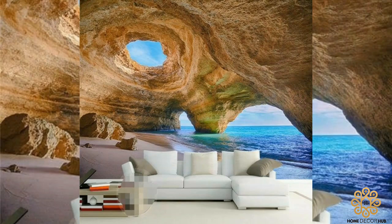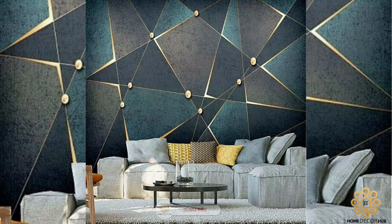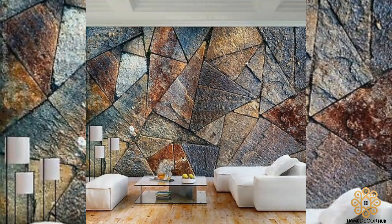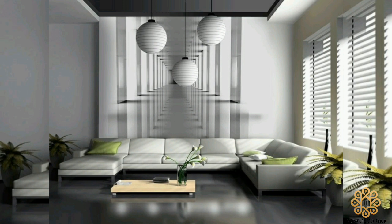Hello dear friends, welcome back to another video of Home Decor Hub. In this video you will see amazing pictures and ideas of the latest 3D wallpaper designs for modern home decor. People nowadays use 3D wallpapers for bedrooms to make their houses more vibrant and pleasant. Homeowners can now use 3D design technologies to beautify their homes.